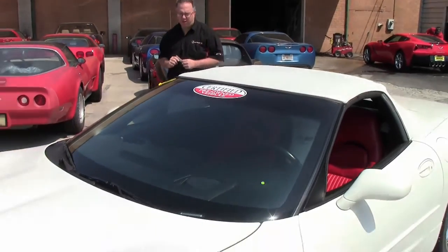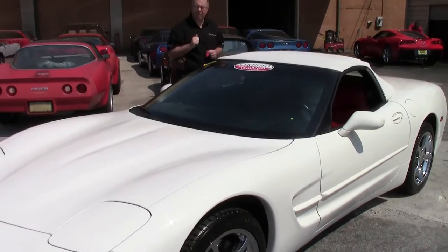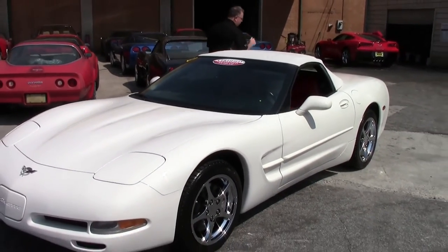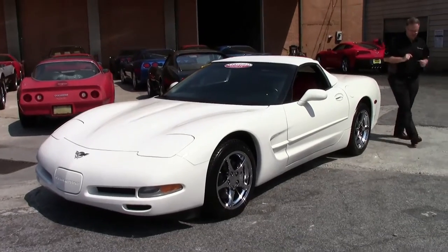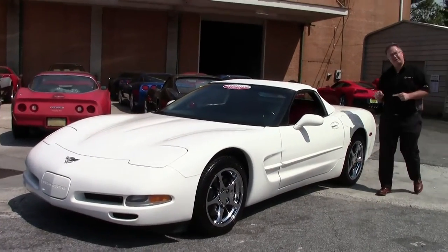This car actually has quite a bit going for it. It's a 2003, which was the 50th anniversary of the Corvette. It's white with a red interior, which in 1953 was the only way you could get a Corvette. And it has a rear white top.